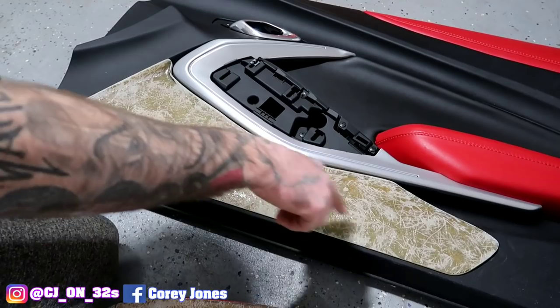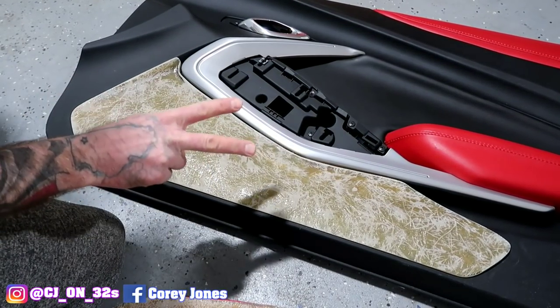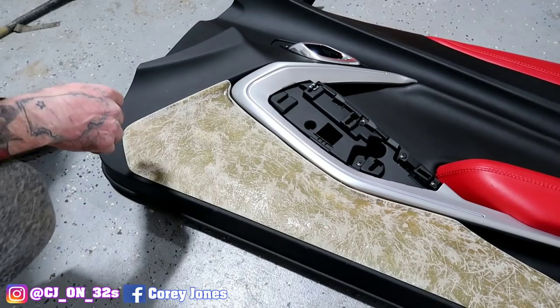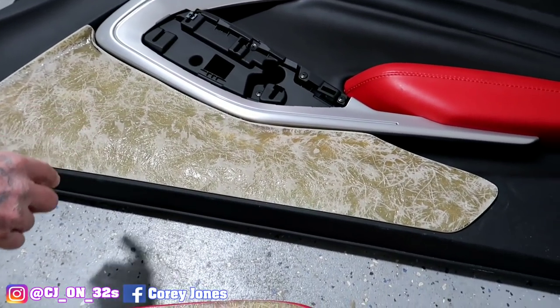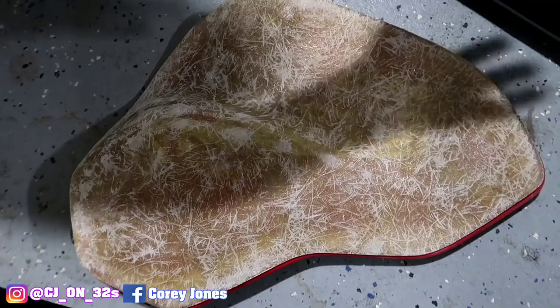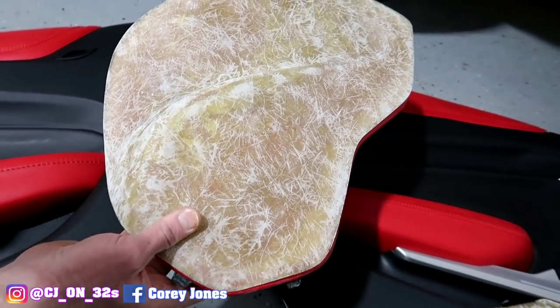We'll get the configuration of the shapes and everything we want on there, get the plexiglass — we're gonna make two pieces. The plexiglass is gonna illuminate around whatever shapes we come up with. We're gonna do a grill insert, a press grill, and do some plexiglass accents on the back, then follow it to the back panel. Everything's gonna flow — this will be the back panel on the back of the car and everything's gonna look cohesive.